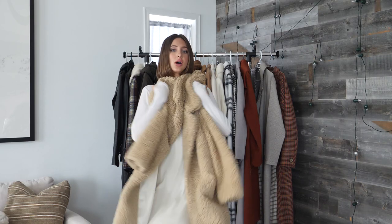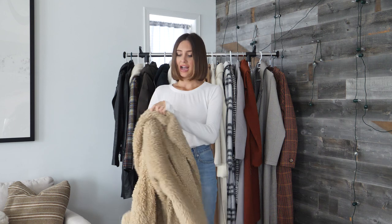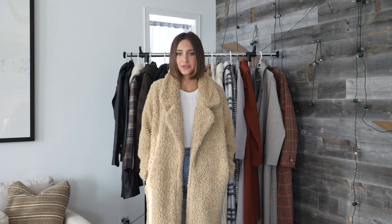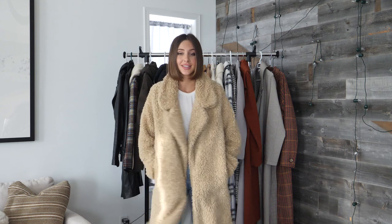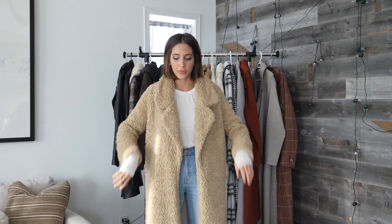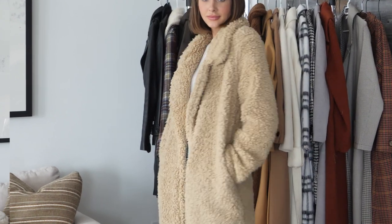Next up we've got this long teddy from Tula Rosa — it's a Revolve label. I've had this one for two years. I think they're still making this coat or a very similar version, so I will link it below. This one is just my go-to throw-on coat. I'll wear it with leggings, sweats, or jeans — it's really warm and cozy. It doesn't have a button-up or a clasp, so it's just a really relaxed coat and easy to throw on. I've had this one for two years and I love it.